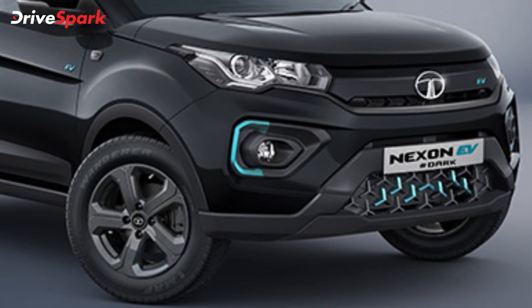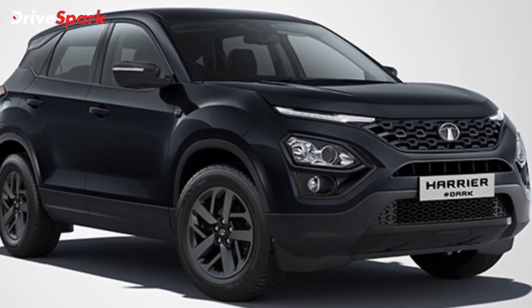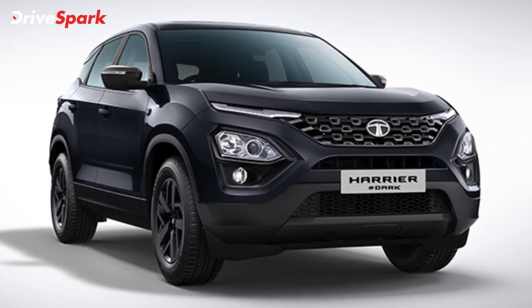Finally, the SUV which started the Dark Edition trend — the Tata Harrier was the first model to get the dark treatment from the brand back in 2019. The 2021 Dark Edition of the SUV has now received a few updates and is available in three variants.